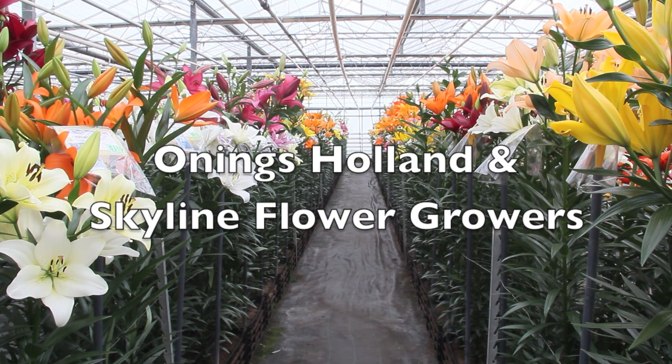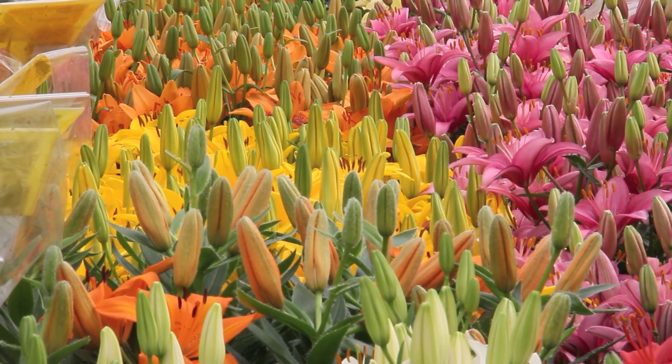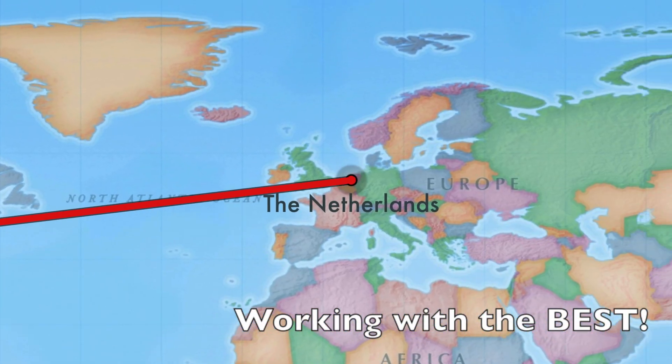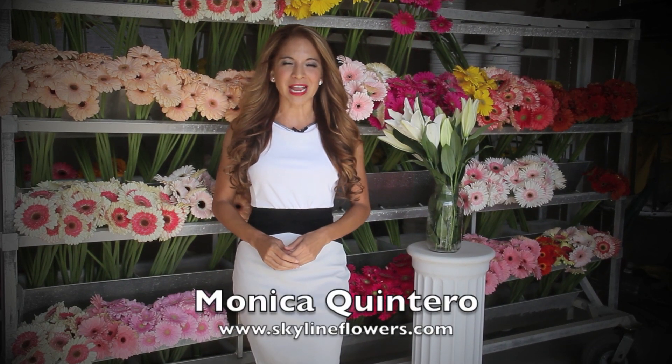I believe 725 varieties are in bloom right now in this greenhouse — the biggest selection of flowers in the world under this roof. I'm Monica Quintero with Skyline Flowers. Today I look at some upcoming and new lily varieties as well as how those lily bulbs are stored.